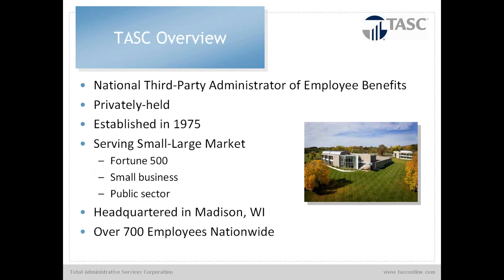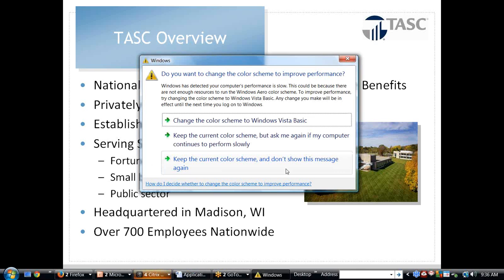We are a national third-party administrator for employee benefits and compliance services. Our benefits and services enhance the existing benefit programs of your clients. We are the largest privately held third-party administration company in the U.S., established in 1975. Many of you may have known us from the early 2000s where our sweet spot was a smaller group, maybe 16 to 50 employees. Through several acquisitions and enhancements of our proprietary systems, we are now able to serve small and large businesses, as well as Fortune 500 and public sector companies.